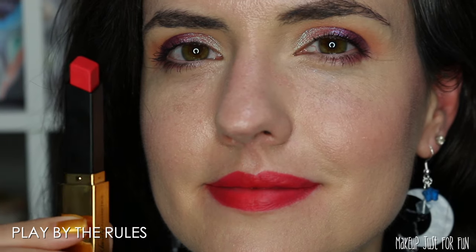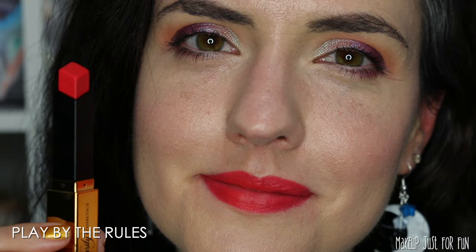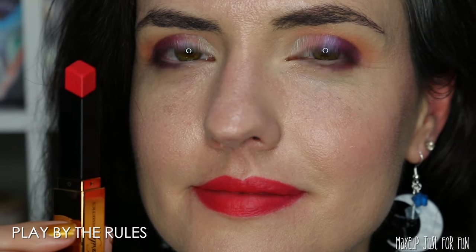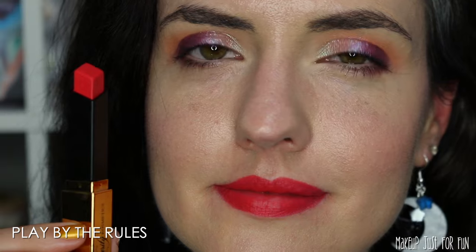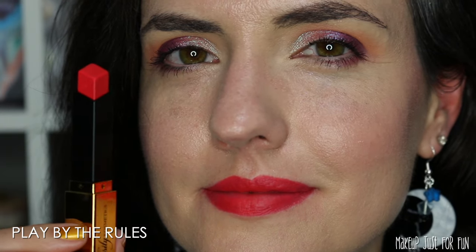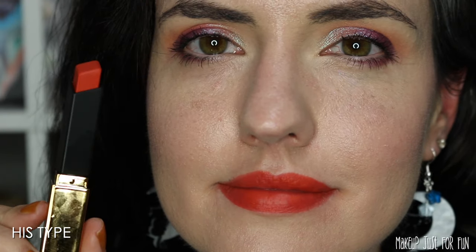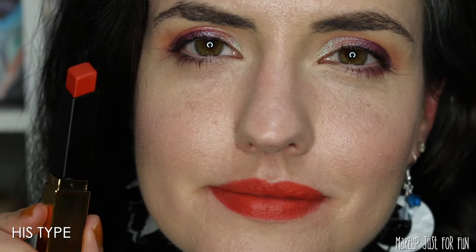Not to be confused with this shade Play by the Rules — Clarity describes it as a deep coral pink. When I first put this color on, I immediately thought of the hibiscus color pink. It's sort of an orange-red-pink all mixed together, just this bright tropical type of feeling. This warm orange shade is called His Type — this is definitely a classic pumpkin-y type of orange shade.